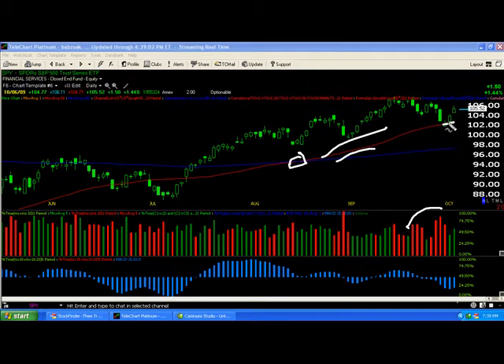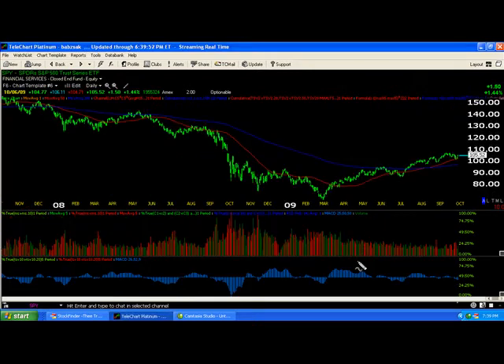So besides this small body candle, this negative divergence in MACD is not good. This volume all the way down here, how it's descending through this rally — it should ascend with the rally. Big volume picking up on the move down to the 50-day moving average. Not good.